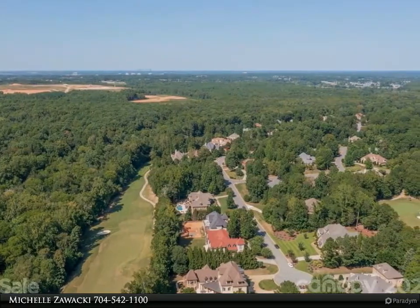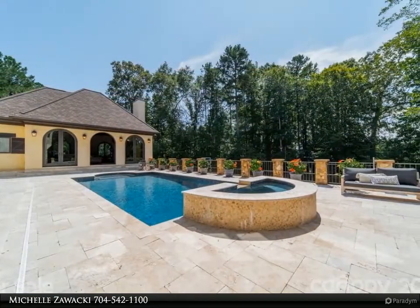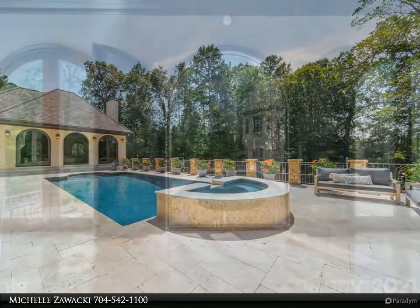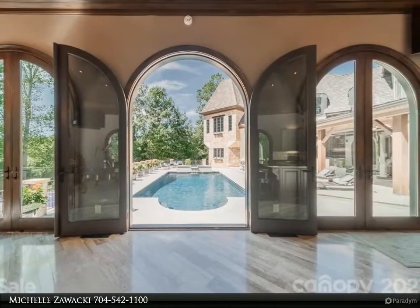Into an expansive two-story foyer where you are welcomed in warmth and beauty. The floor-to-ceiling windows in the family room provide 150-degree views of your personal oasis.